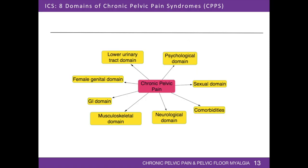Chronic pelvic pain is a multi-system disorder. Symptoms may arise from gynecologic, gastrointestinal, urologic, neurologic, musculoskeletal, and endocrine systems. It is also affected by psychologic and behavioral factors. The Chronic Pelvic Pain Working Group of the International Continence Society defined nine domains involved in chronic pelvic pain syndromes, eight of which pertain to female patients.